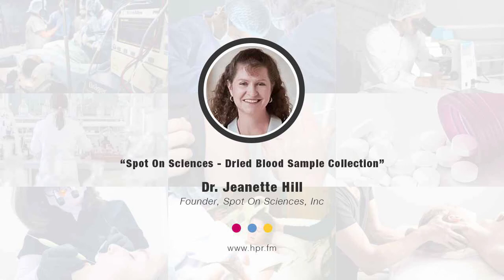Welcome to the program. I'm your host Neil Howard here on Health Professional Radio. Thank you for joining us again. In this segment, we're going to have a conversation with Dr. Jeanette Hill, the founder of Spot On Sciences. She's joining us to talk about Spot On Sciences. Welcome to the program, Dr. Jeanette Hill.